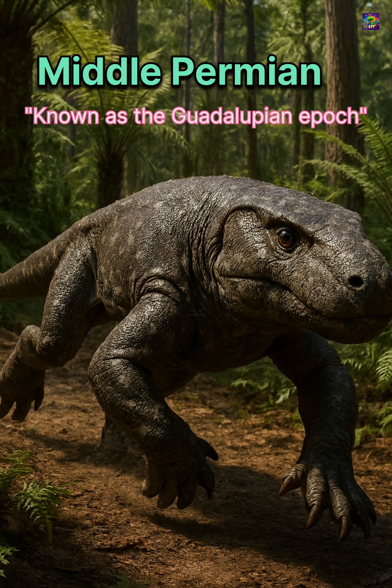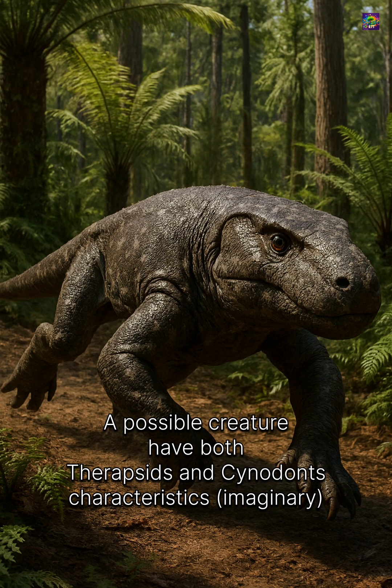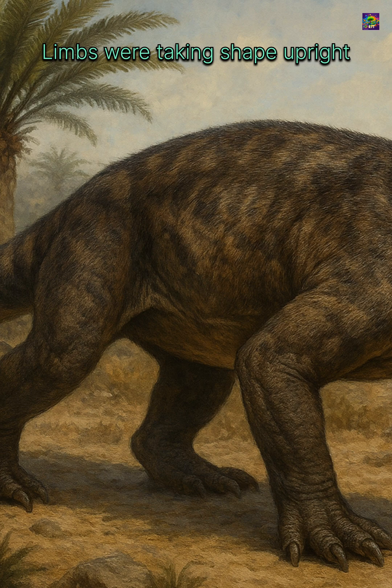About 270 million years ago, the lineage of therapsids was already reshaping life on land. But among them, a group called cynodonts marked a decisive step toward the mammals we know today.